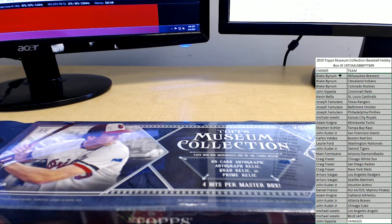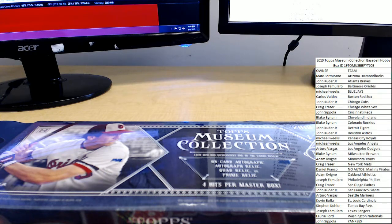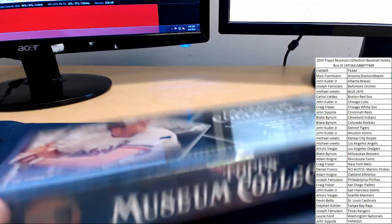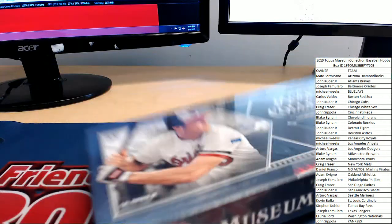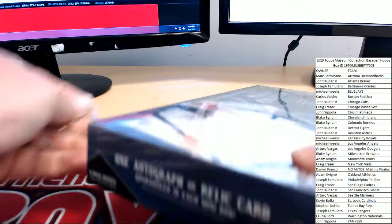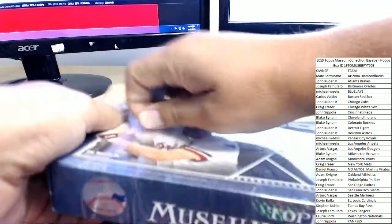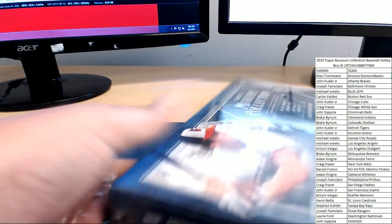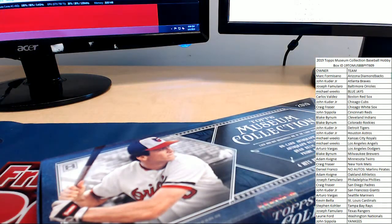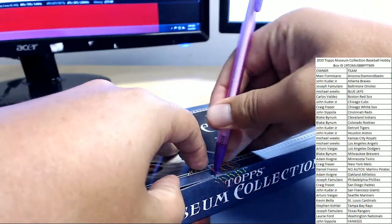Let's sort this by team name and get our break started. Good luck with Museum Collection. Our pack openings aren't going to be super graceful tonight because I don't have a knife again — because I forgot. Shame on me.